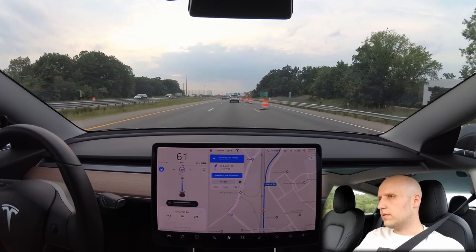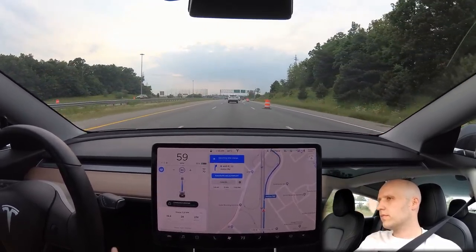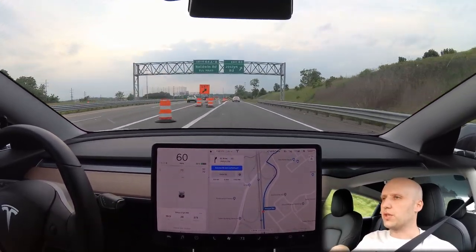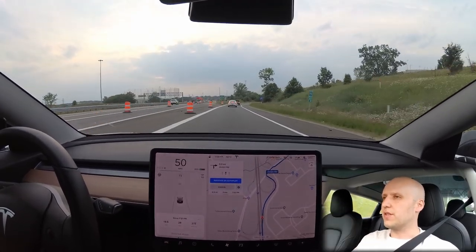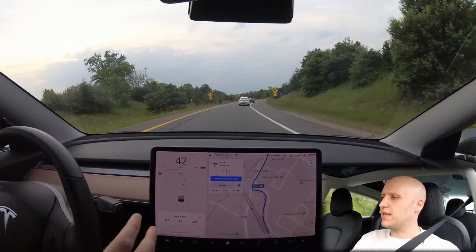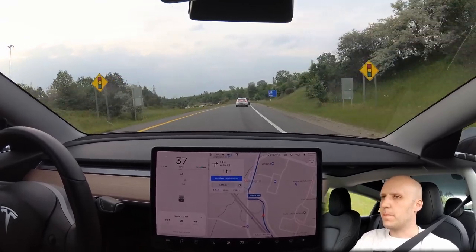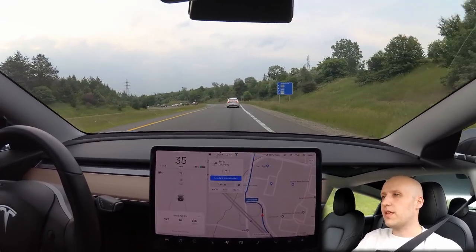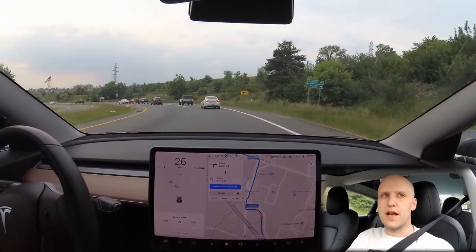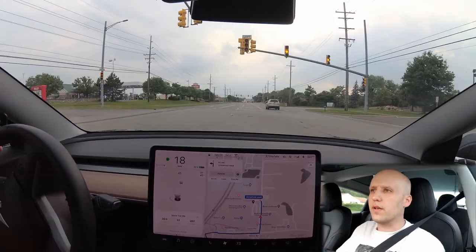Construction detected again. The autopilot can't do that exit because that's not where the exit actually is. You could see the lines on the road where it was supposed to be, and the car can't tell that the exit was switched. It's good that it didn't try to drive into some barrels — it's obviously checking whether what it thinks it should do is safe.